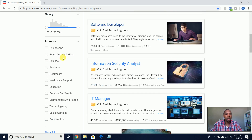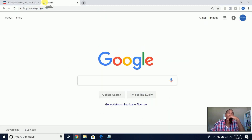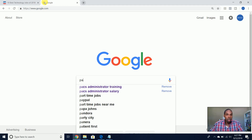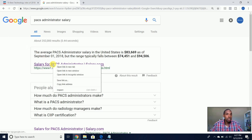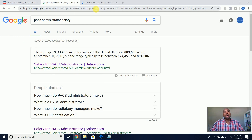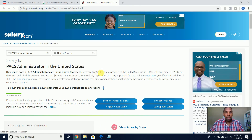You can come and take a look at this site for more details if you're curious about getting into IT and want to know salary potential. In my previous video I also mentioned PACS administrators, so let's search 'PACS administrator salary.' The average PACS administrator salary in the United States is $83,000 as of September 2018.